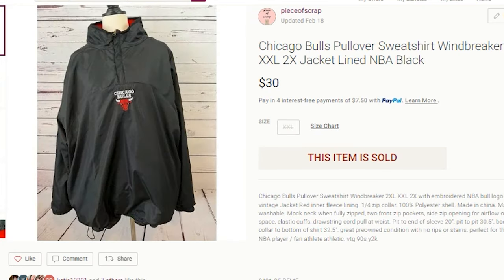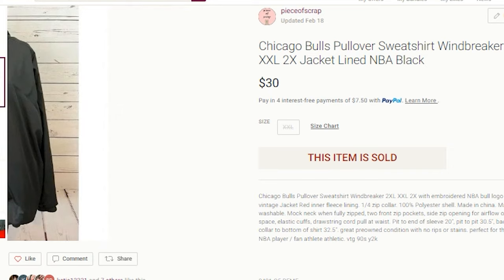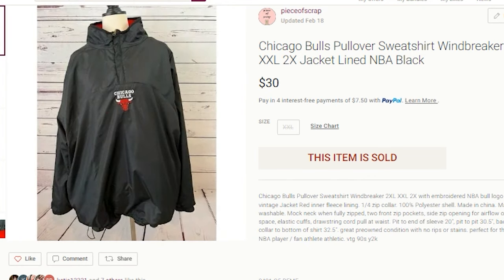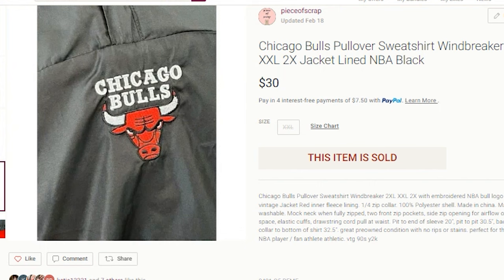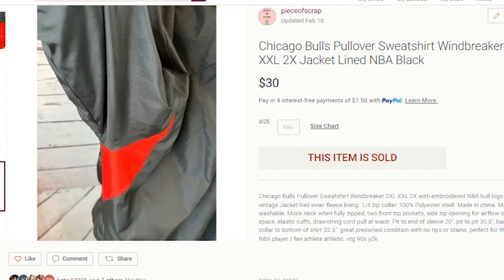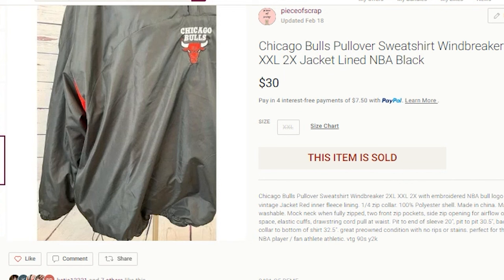The next item to sell on Poshmark was something I actually picked up for my son. However, he did not wear it. I paid $4.50 for this at the Goodwill. It sold for $30 — my full asking price on Poshmark. My profit was $19.50. This was a nice half-zip windbreaker, reversible with embroidered detail on the front. It just wasn't his style, although he is a Chicago Bulls fan.